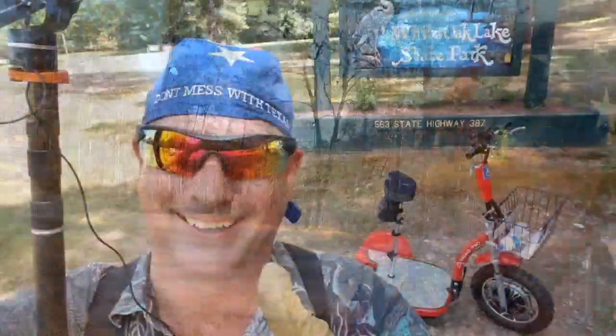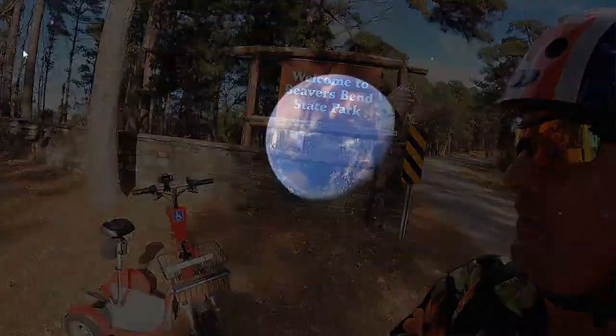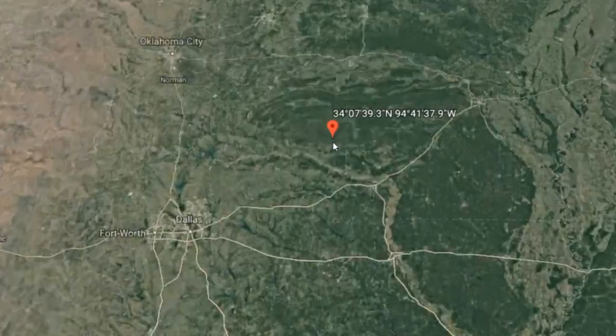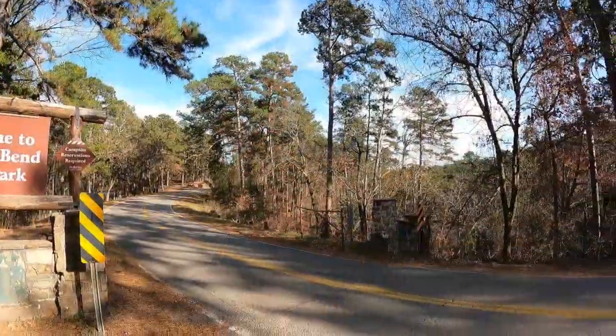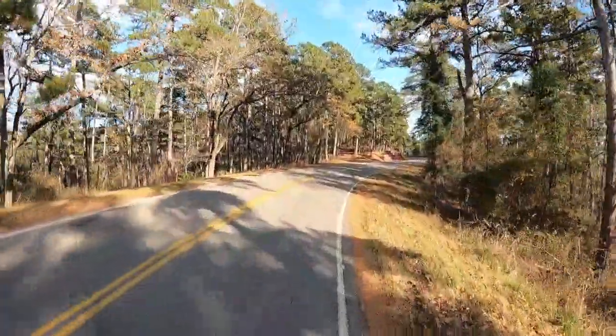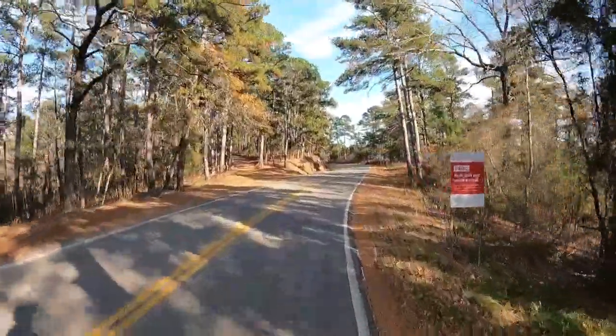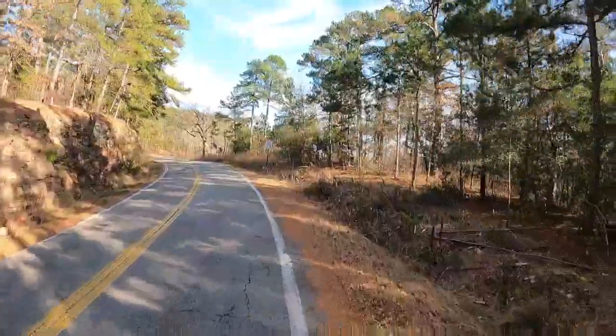Welcome to Dude RV. Cruising around here in southeastern Oklahoma, and today I find myself at Beavers Bend State Park. We're going to take a ride down this big long hill into the river campground portion of Beavers Bend State Park. Beavers Bend State Park, McCurtain County, Oklahoma. Man, this place is just so gosh darn beautiful. If you've never been up here, you have got to come see it.